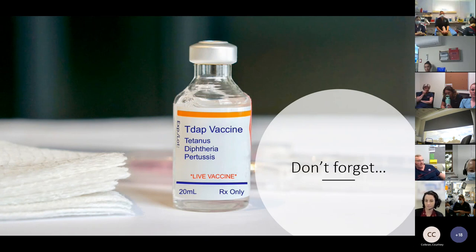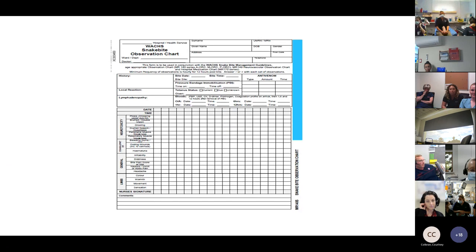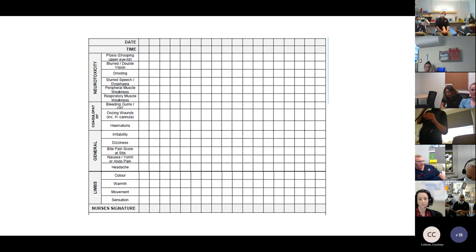Don't forget tetanus — anyone bitten by a snake should have their tetanus up to date. Use the WA snake bite observation chart as a cognitive aid to document and monitor neurotoxicity, coagulopathy, systemic symptoms, and limb evaluation for those on pressure immobilisation. If the patient is stable, complete the chart every hour for the first four hours, then every two hours after that.